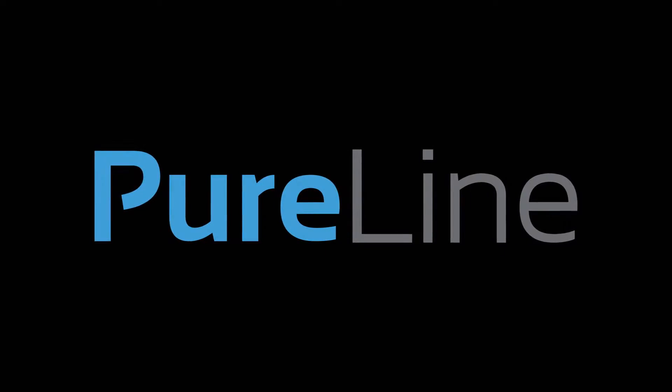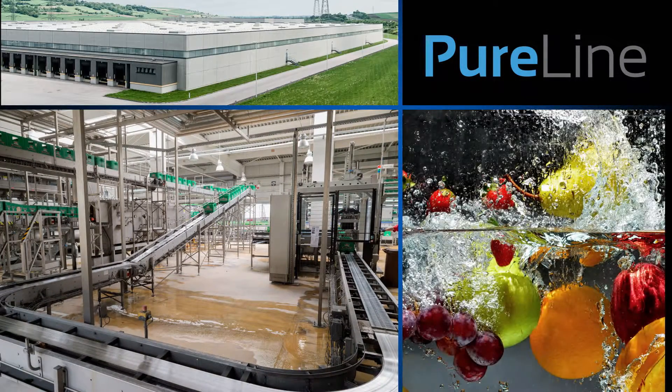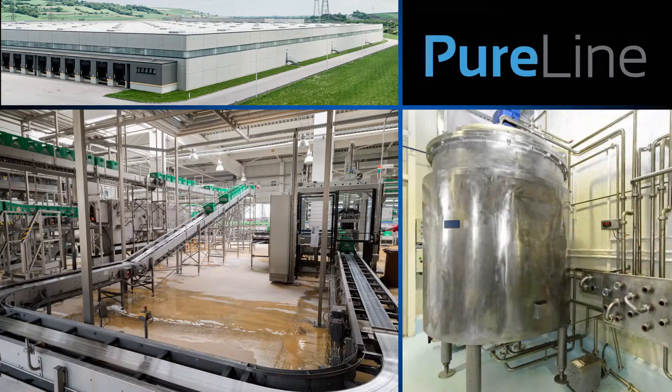Welcome to PureLine, experts in the generation and application of chlorine dioxide. For 20 years, PureLine has been providing customized chlorine dioxide sanitation and disinfection solutions.